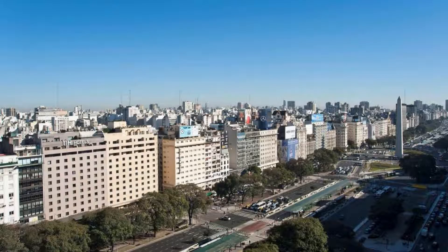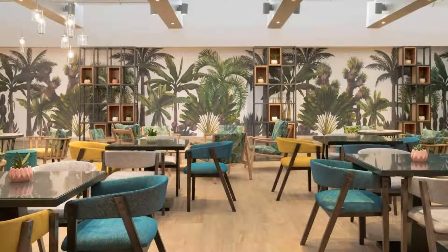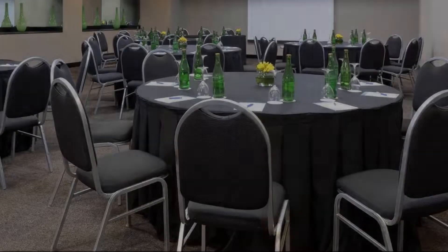The check-in time of this hotel is 3 p.m. and the checkout time is 12 p.m. Pets are allowed in this hotel.